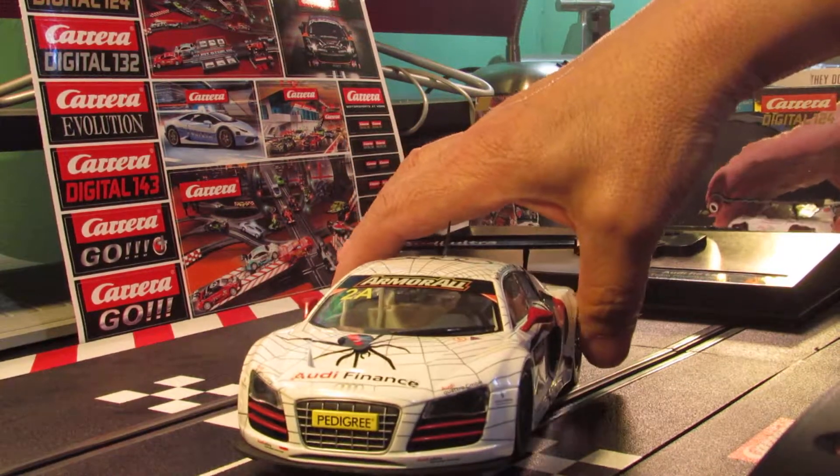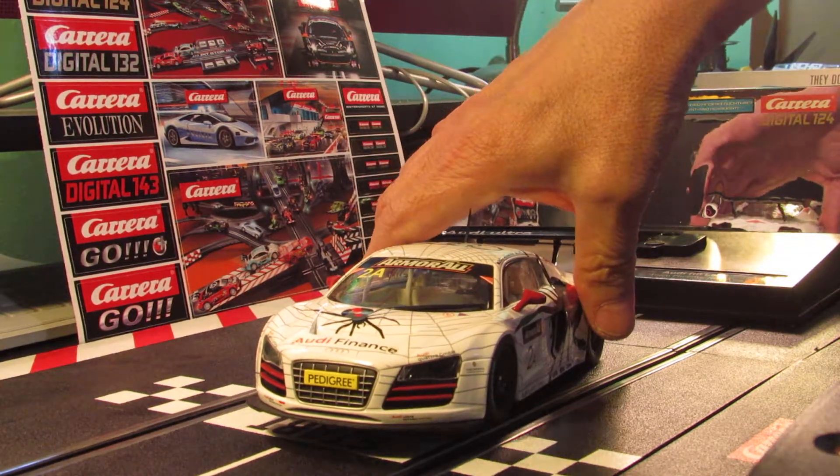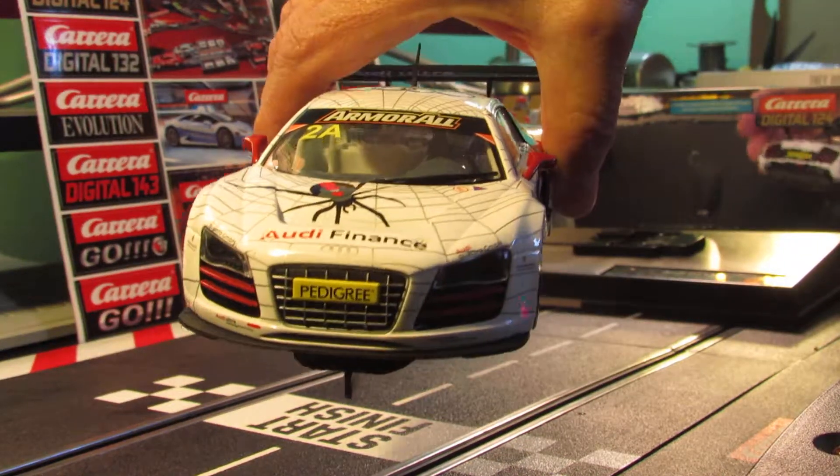Let's see what the car looks like on the track. This car handles great too — super fast, just sticks to the track. You can see what the front of it looks like.